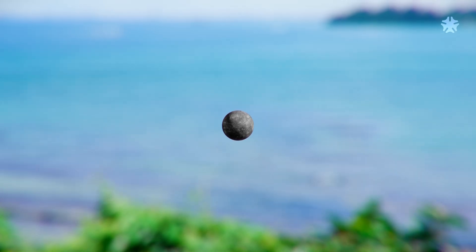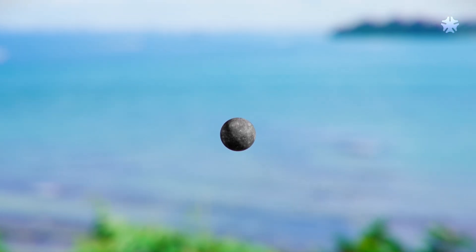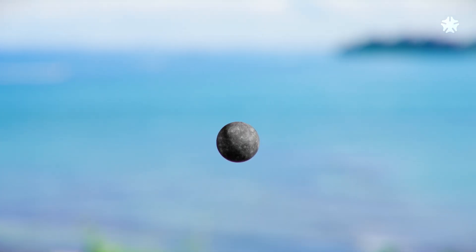However, one solar day — sunrise to sunrise — on Mercury is equivalent to approximately 176 Earth days. This means that one side of Mercury will be in sunlight for one Mercurian year of 88 Earth days.